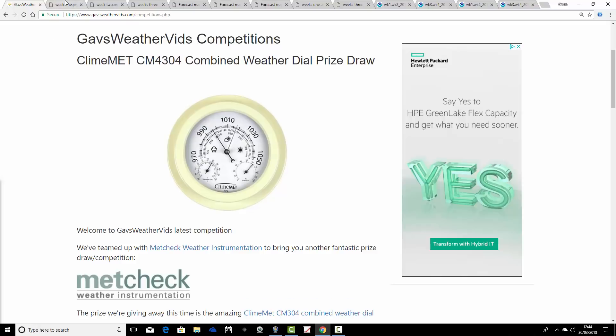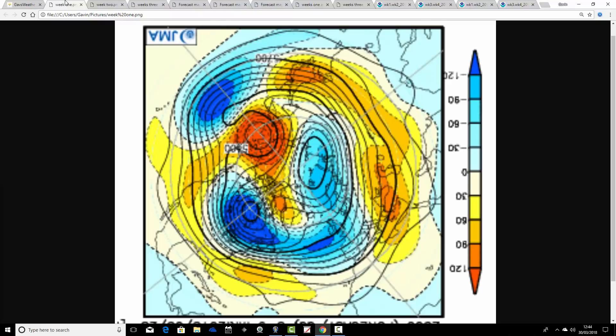Good luck to everybody for entering. Let's get on with JMA Friday. We're going to begin by having a look at the Japanese 500 millibar height anomalies broken down into weekly periods. Then we'll have a look at CFS V2 and see how the two models are comparing. Starting off with the JMA North Pole view down — 500 millibar height anomalies. Blue extrapolates to low pressure; yellow, orange and red extrapolates to high pressure.